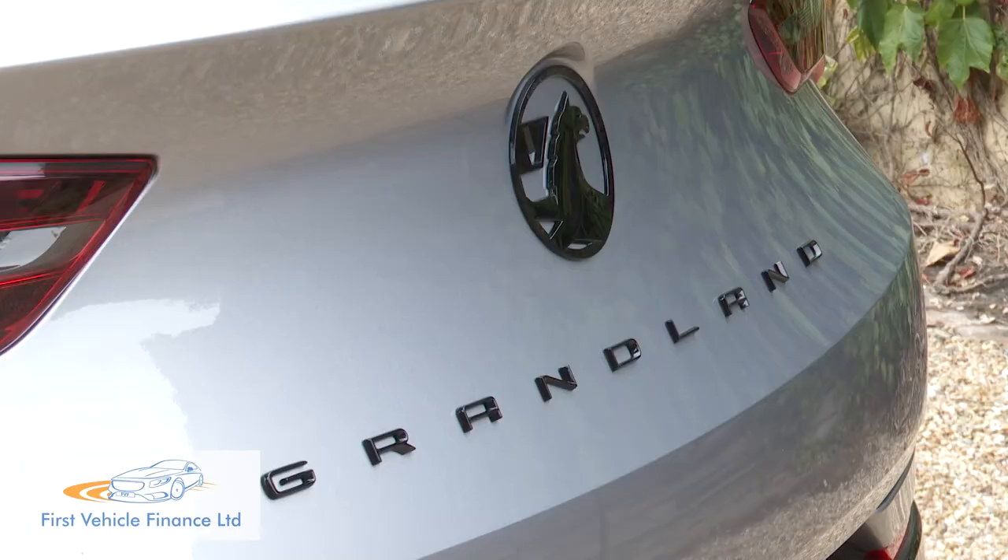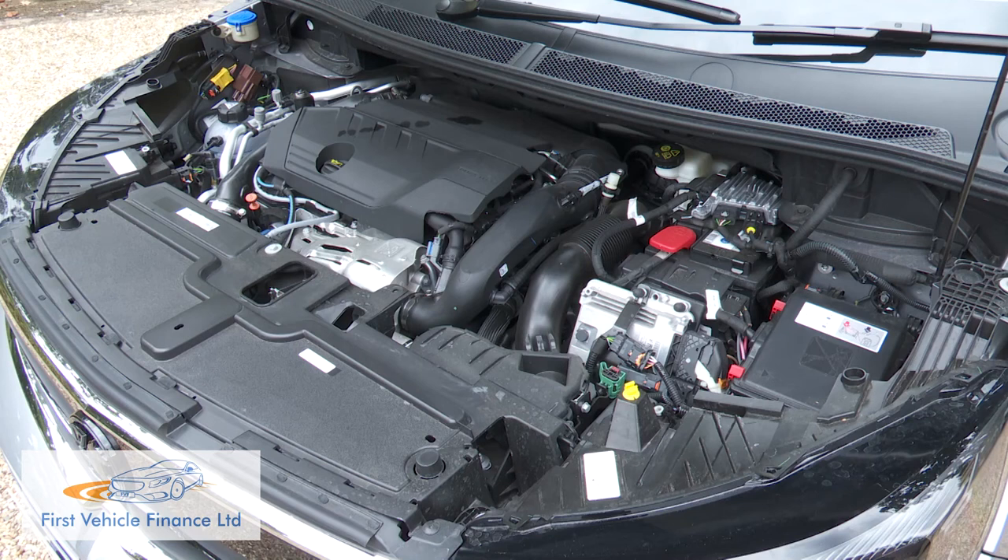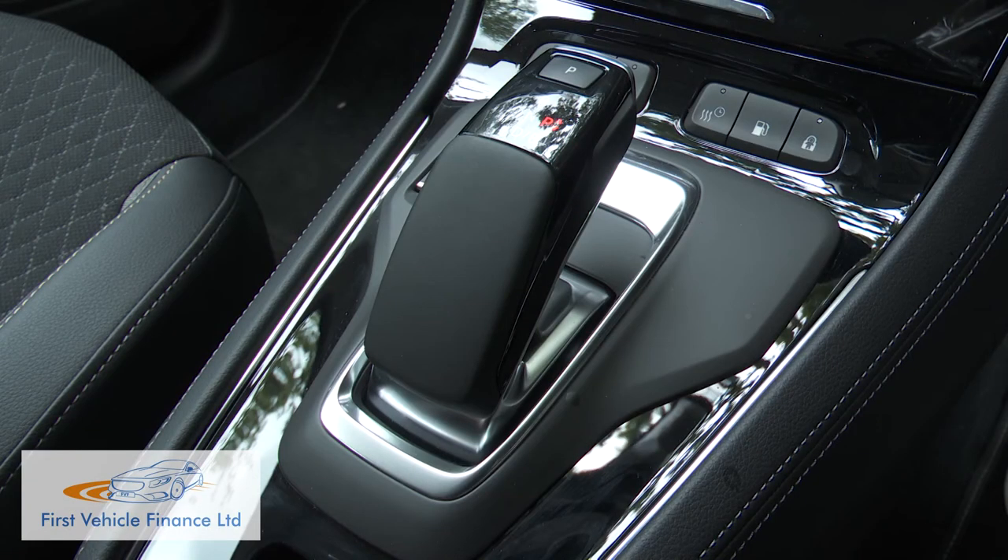These days Vauxhall only offers this hybrid Grandland model with the lower powered two-wheel drive, 225 PS petrol drivetrain. No one seemed much interested in the four-wheel drive variant with 300 PS, so it's been dropped. The engine is a Peugeot-derived 1.6-litre petrol turbo unit mated to a single electric motor with drive via an eight-speed auto gearbox.